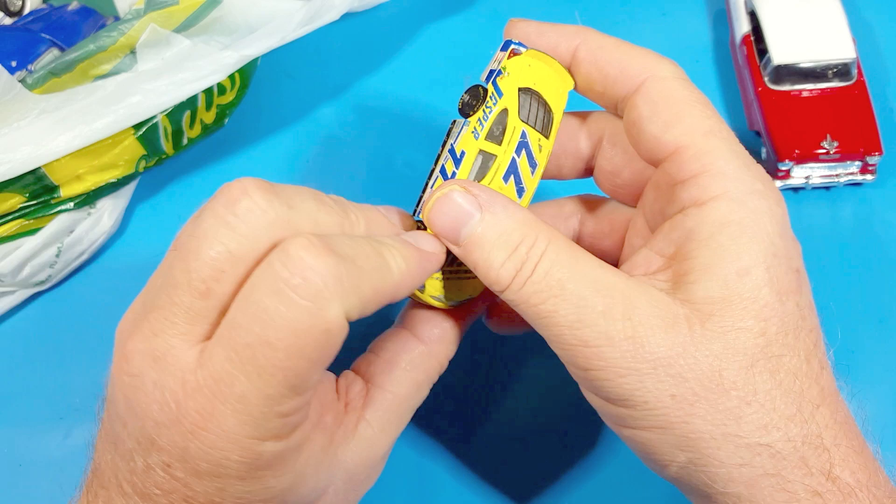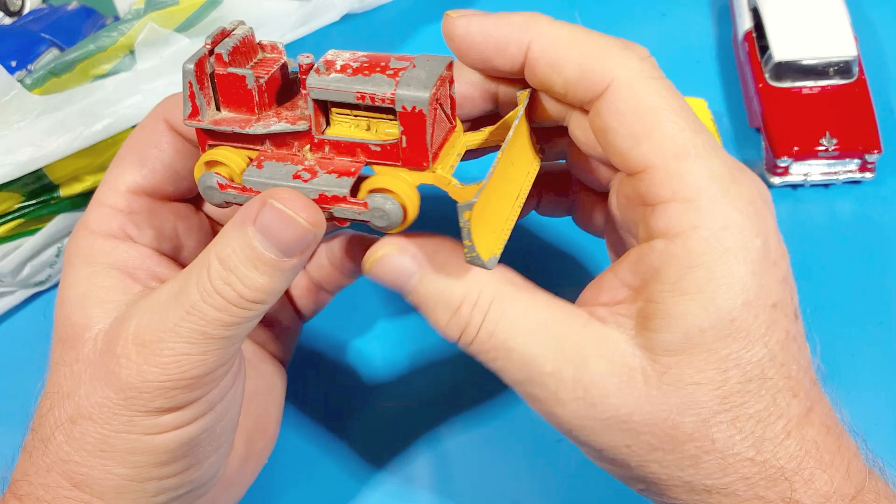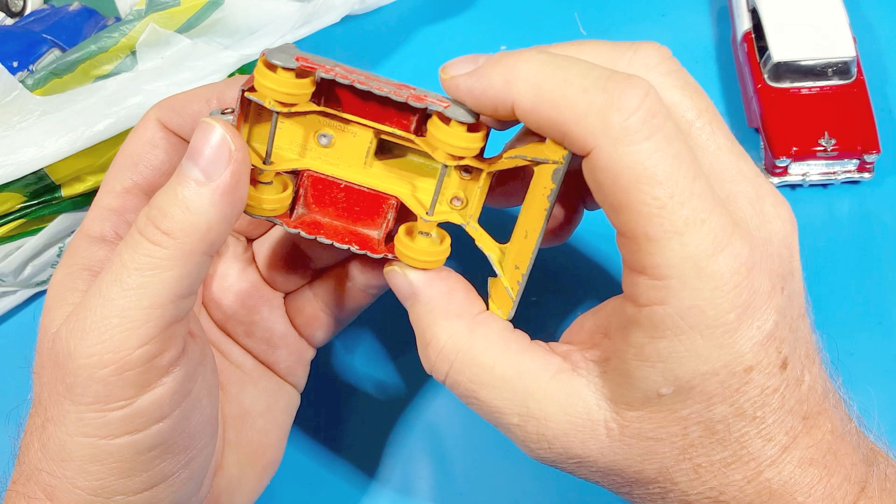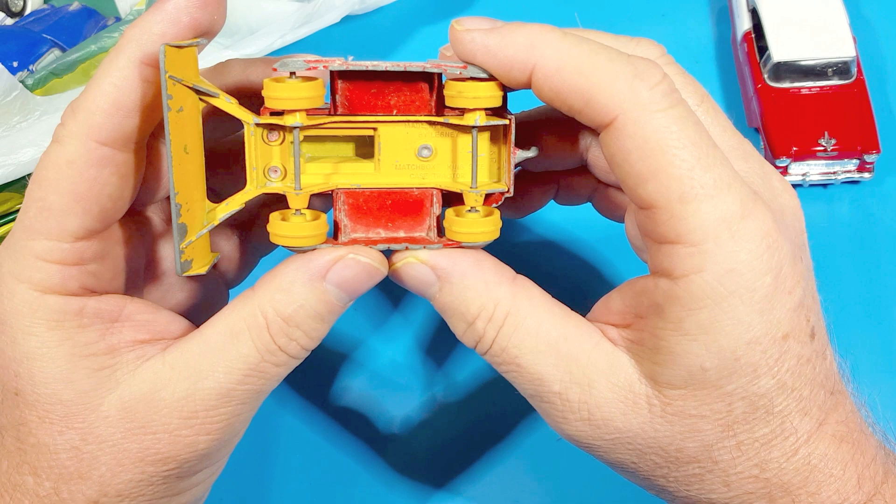Here's a bulldozer - this one is a Case and it's got something on the back, Taylor Wood Drill. I think that may have been added, or may have been original - I'll look that up. So it's a Lesney toy, Matchbox King Size, Case tractor. I did a Caterpillar tractor similar to it. This one is two-tone and looks like it'll be an interesting project.